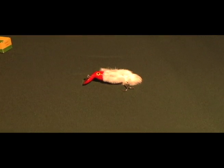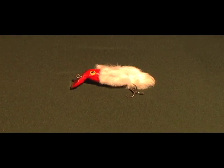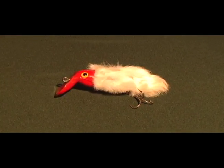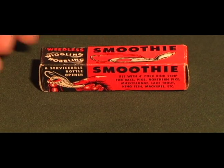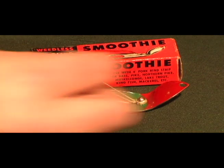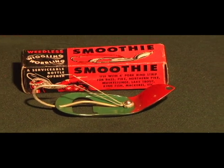Another strange one is called the Lucky Bunny Lure — hey, if you want good luck fishing, why not fish with a rabbit's foot? And here's a rather ingenious lure called the Smoothie: it's not only a fishing lure but it also doubles as a beer bottle opener.